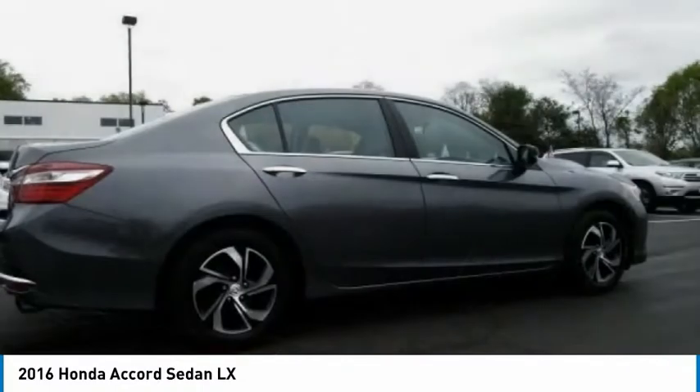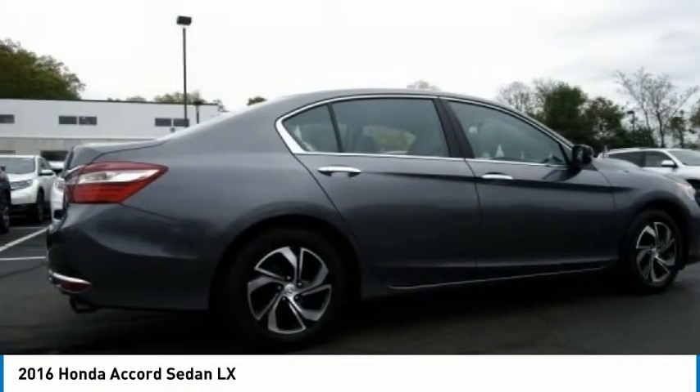Power steering, adjustable steering wheel, driver airbag. Come take a test drive today.